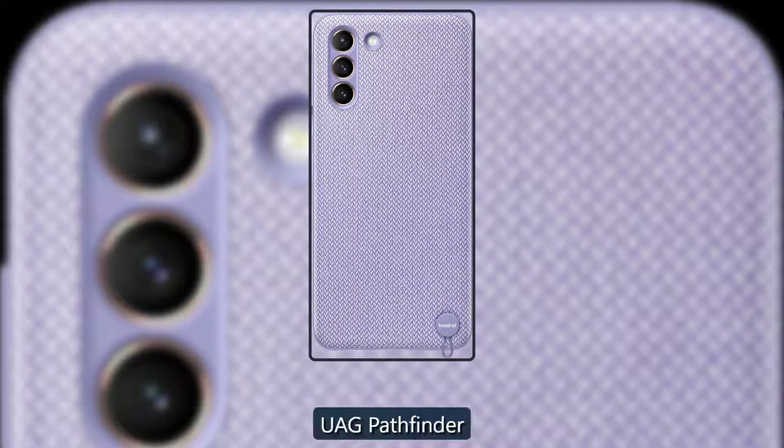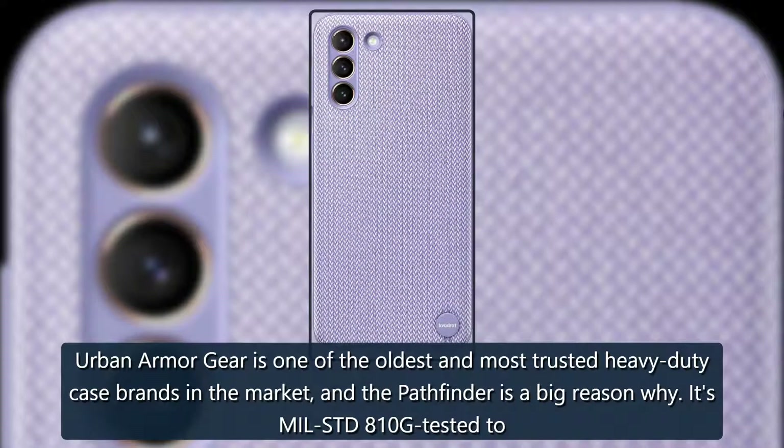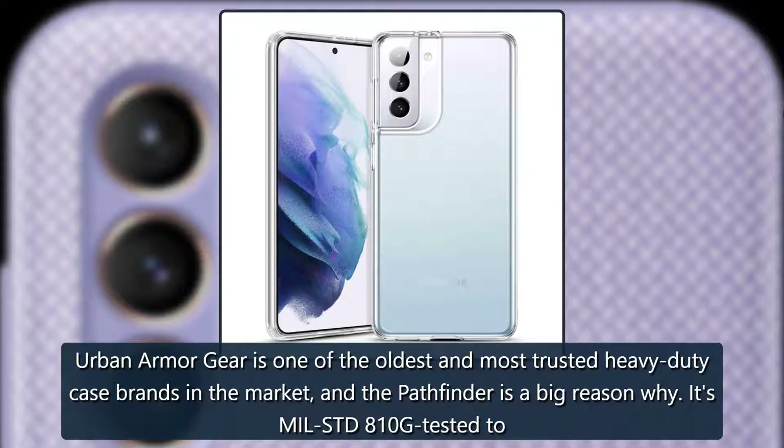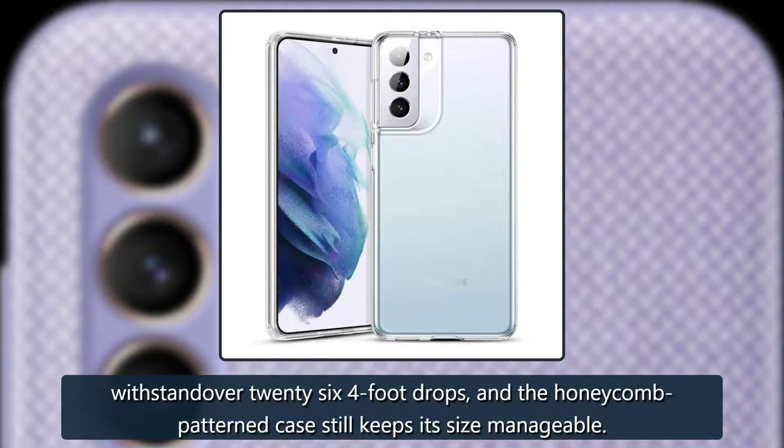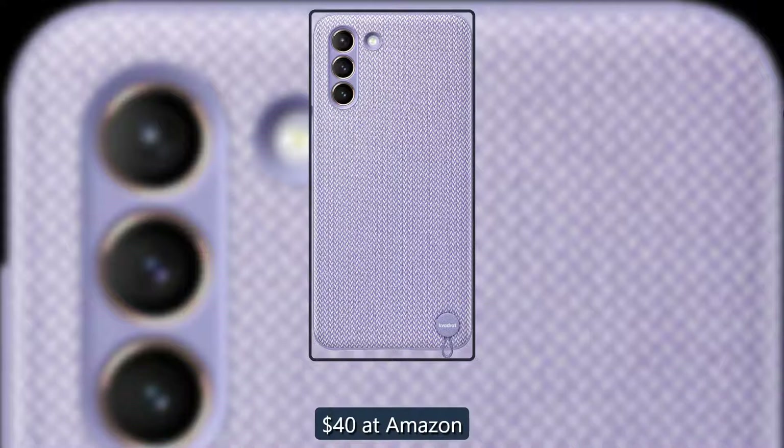Military-grade protection — UAG Pathfinder. Urban Armor Gear is one of the oldest and most trusted heavy-duty case brands in the market, and the Pathfinder is a big reason why. It's MIL-STD-810G tested too, withstanding over 26 four-foot drops, and the honeycomb-patterned case still keeps its size manageable. $40 at Amazon.